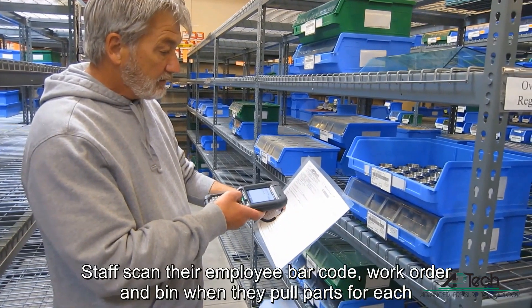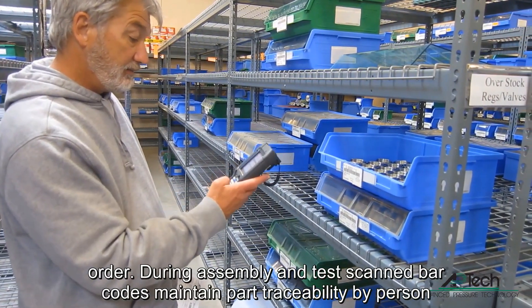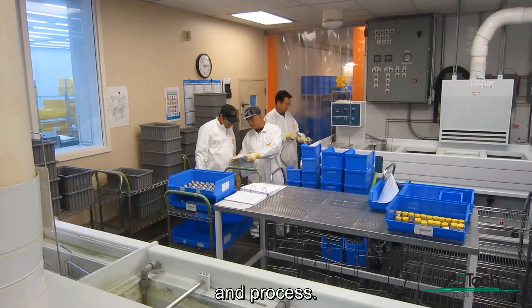Separate shipments of the same parts are tracked by different lots for traceability. Staff scan their employee barcode, work order, and bin when they pull parts for each order. During assembly and test, scan barcodes maintain part traceability by person and process.